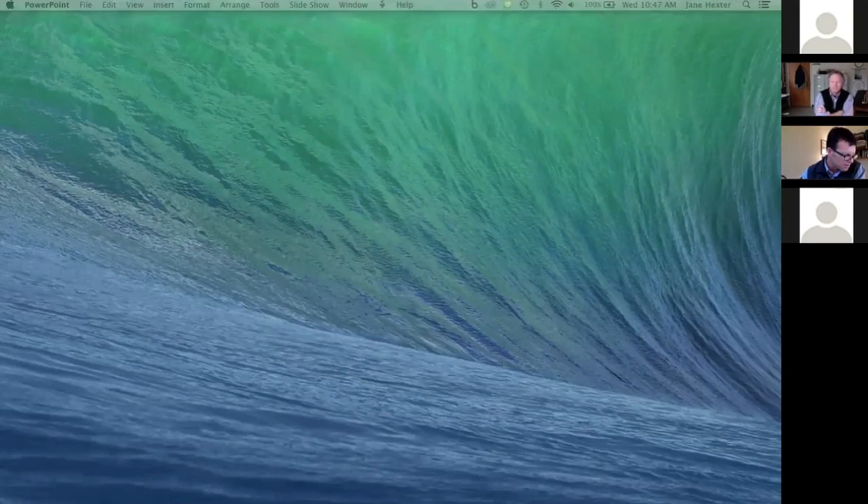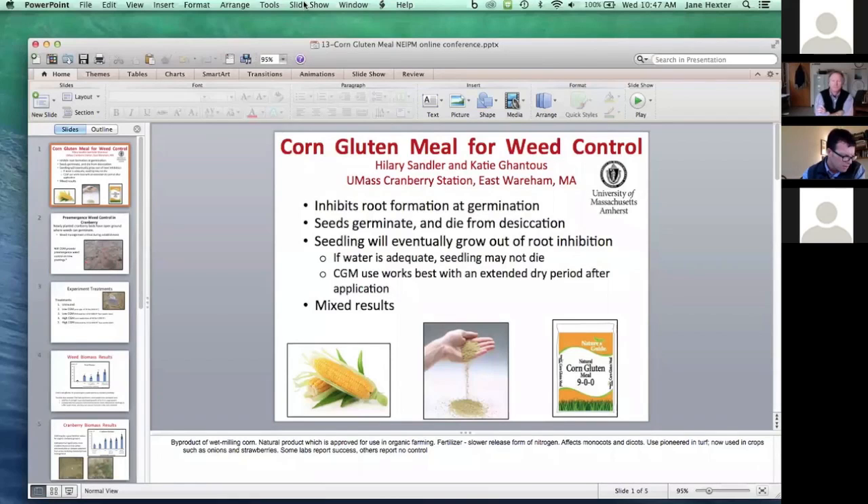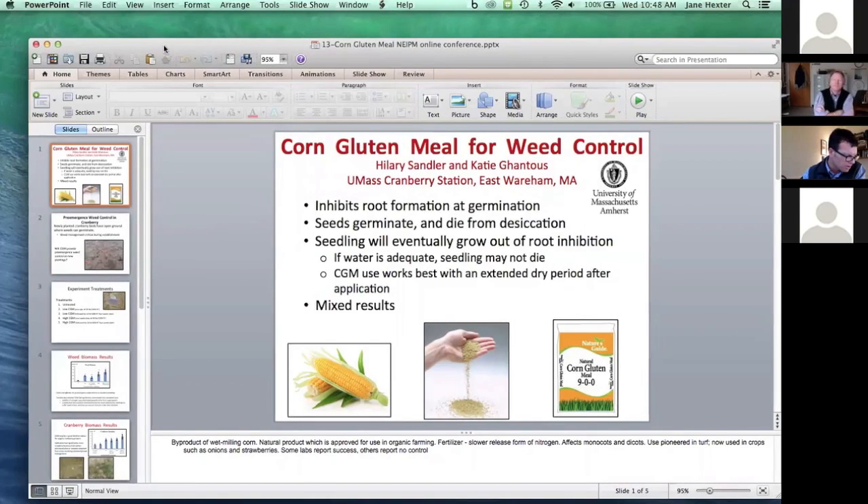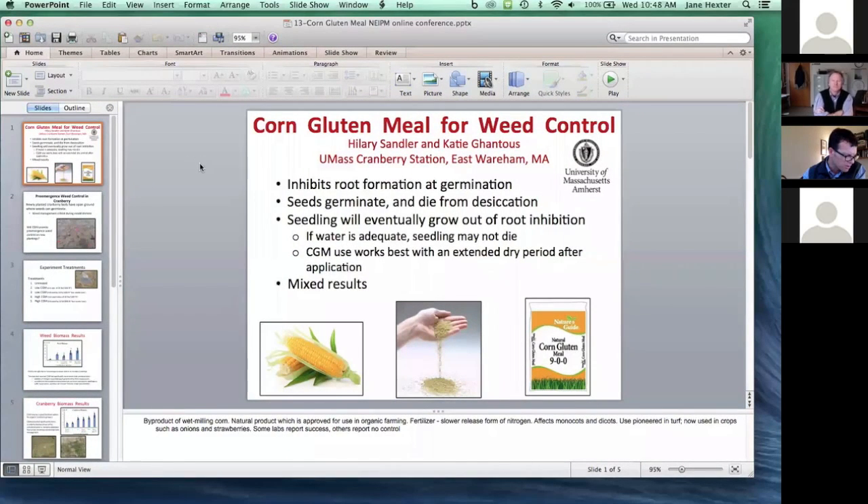Hillary Sandler is going to talk about corn gluten meal for weed control in cranberry. This is through several funding sources: the Northeastern IPM Center, the Northeastern SARE, and an EIPM grant.